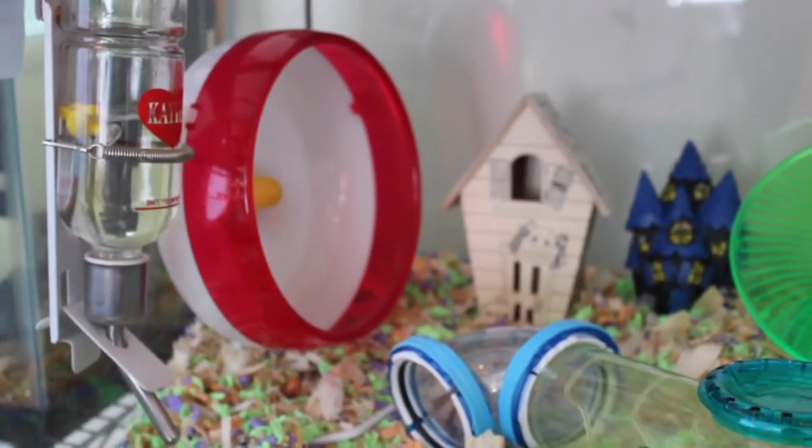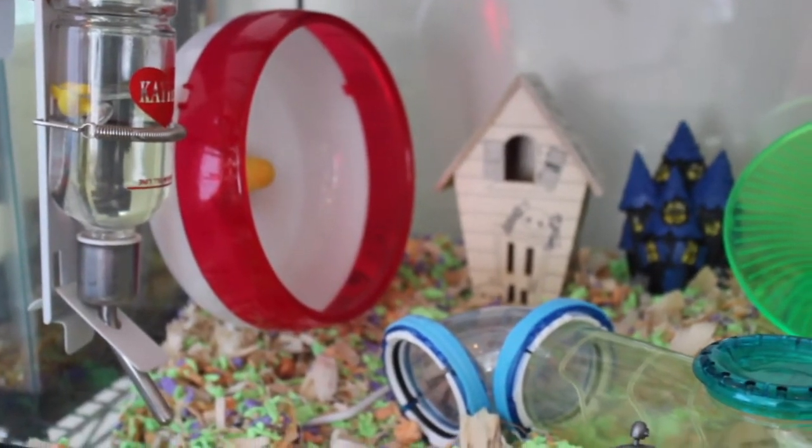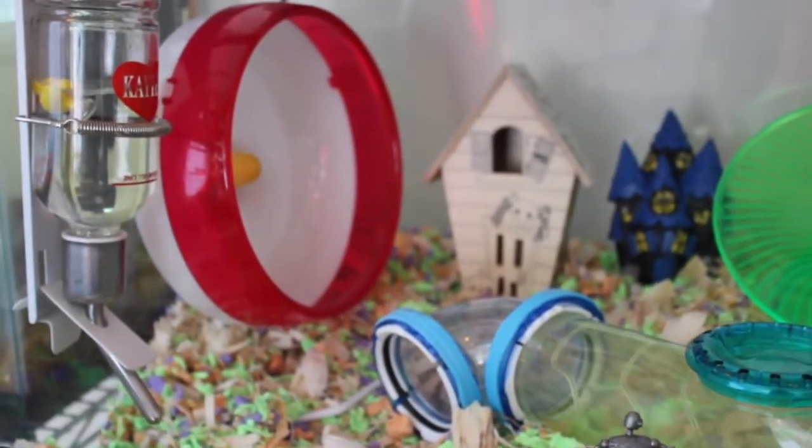In this corner we have his water bottle, his silent spinner, and two little decorative houses. One I got from Daiso, I believe last Halloween, and then the wooden one I actually did get at Target.